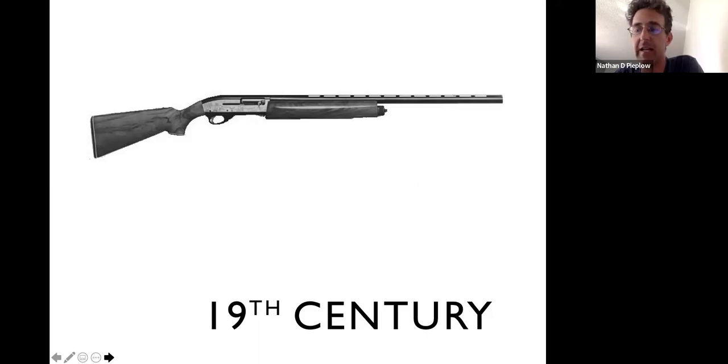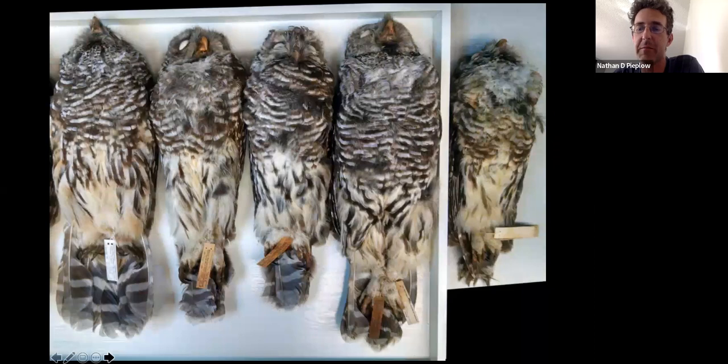Ornithologists went all over the world and shot every bird they could get their hands on, then put them in museum trays with little tags on their toes. They looked at the birds on the tray and based on plumage, size, and appearance tried to figure out where the species boundaries were — deciding which birds were one species and which were a separate species. What you're looking at here are barred owls, at least the ones on the left, a bird you're probably familiar with in Florida.